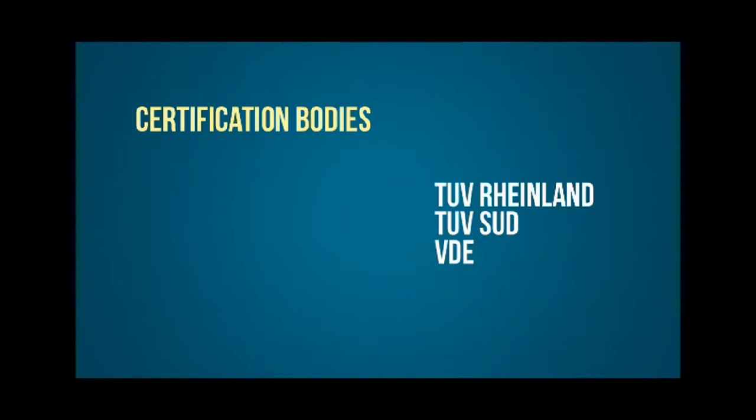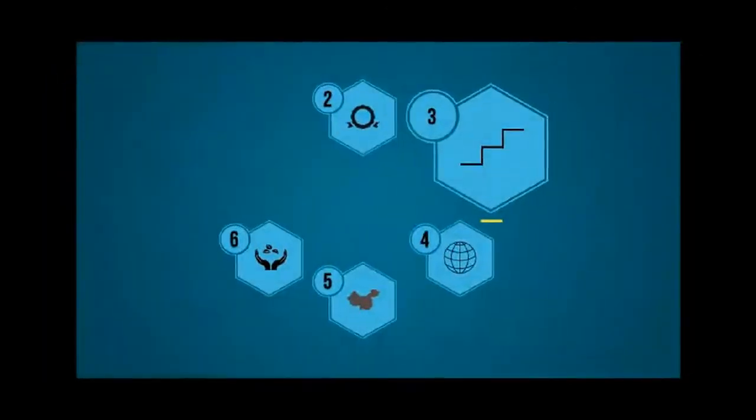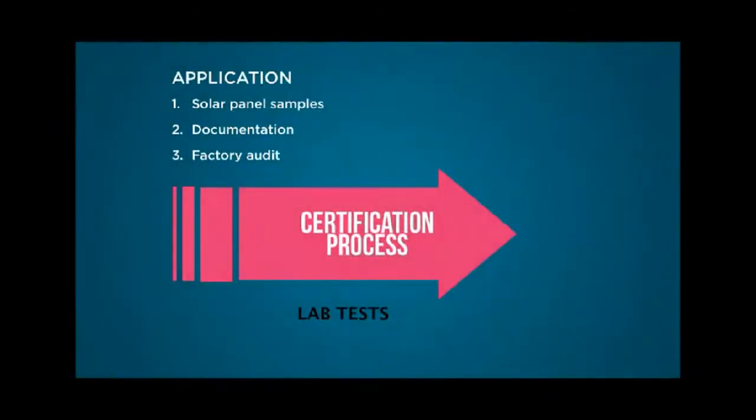These major certification bodies own the labs in which new solar products can be tested. The certification of a PV module is a multi-level process and may take several months before completion. It's usually the PV manufacturer that submits a new solar product with a certification body. A factory needs to submit solar panel samples, documentation, and the certification body will perform a factory audit. After this, the certification body will start accelerated lab tests that will be executed over a period of 3 to 6 months.